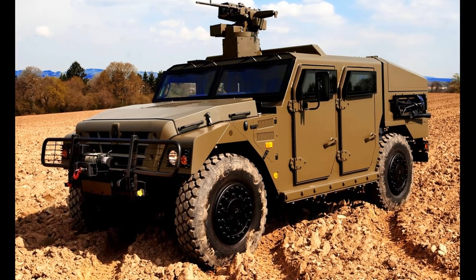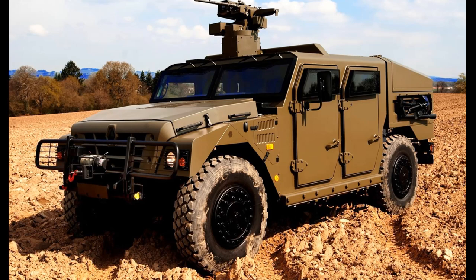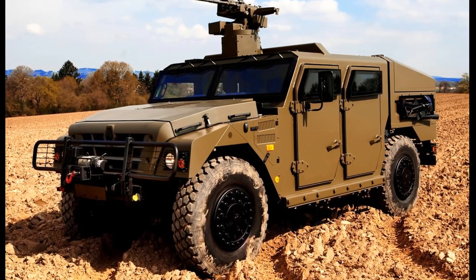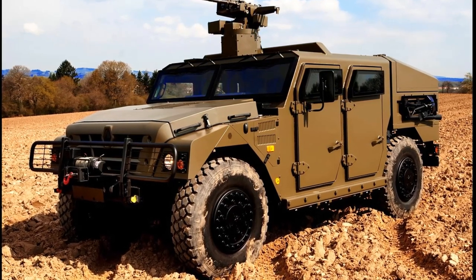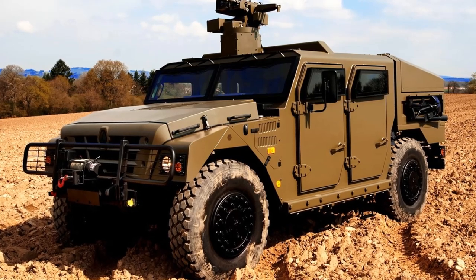This military vehicle fords water obstacles with a depth of 1.1 m, and up to 1.5 m when fitted with deep wading equipment. The Renault Sherpa 2 is fully air-transportable by most tactical military aircraft.